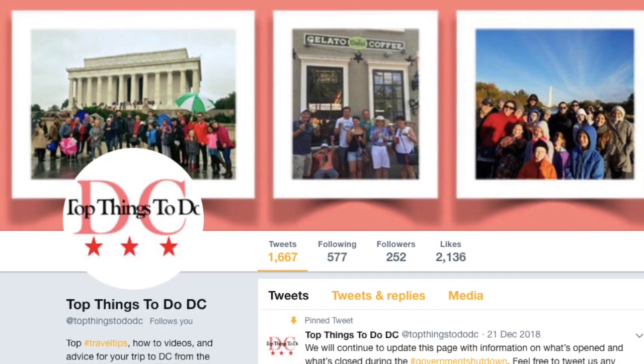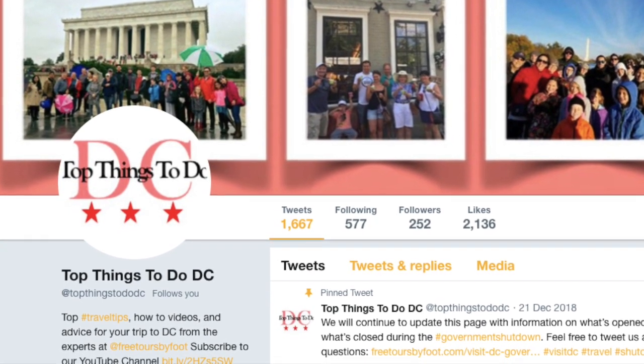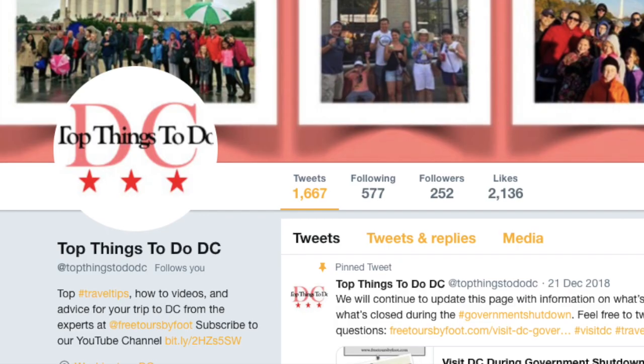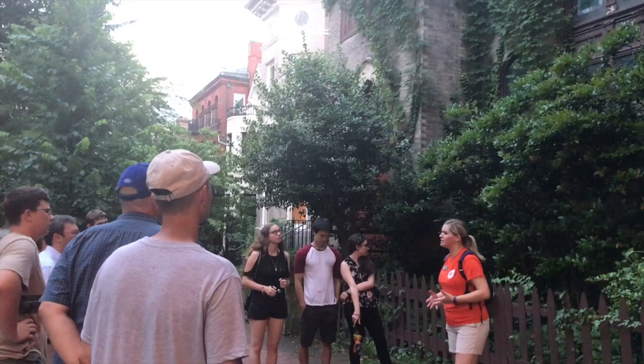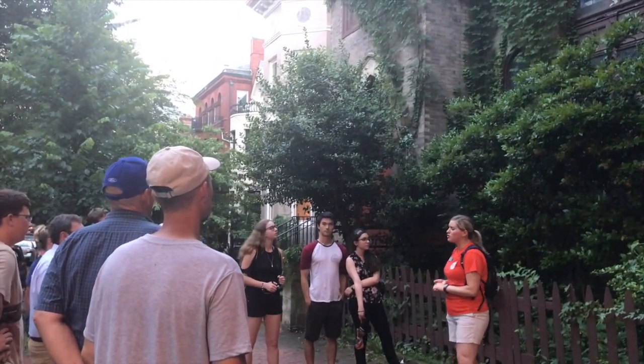The best way to prepare for a trip to DC in March is to join us. Follow us on social media at topthingstododc, where we share up-to-date information about the goings-on, special events, and weather updates for this chaotic season. Our tours run rain, shine, or snow, and we tailor the tour to the weather to take advantage of indoor stops, cover from the rain, or shade from the sun.